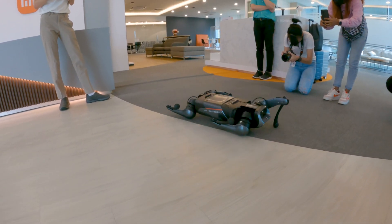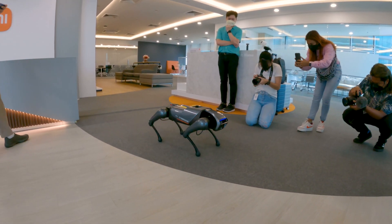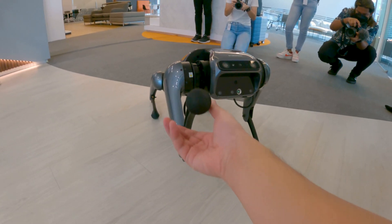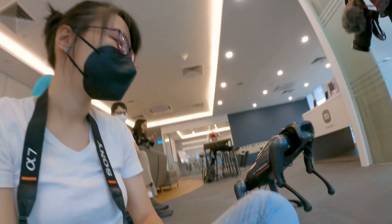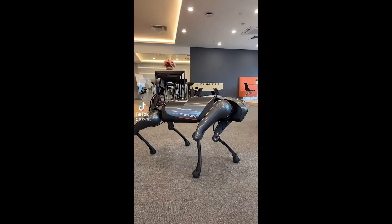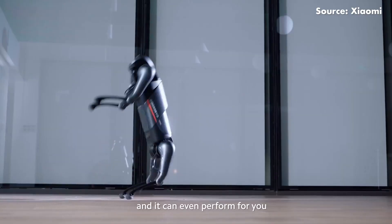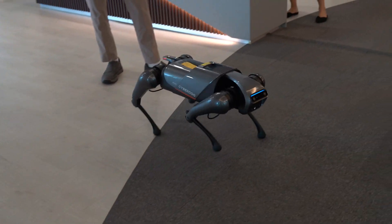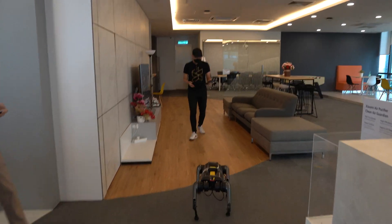It can, for example, roll over — oh, it's struggling — shake, sit up and back, keep standing, and as well as dance. Unfortunately, while the CyberDog in the video can backflip, this one hasn't learned that skill yet. With its vision sensors, the CyberDog can actually recognise individual people and even follow them around the way a modern DJI drone would.